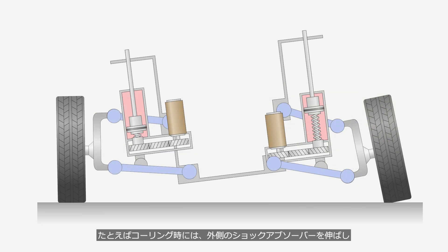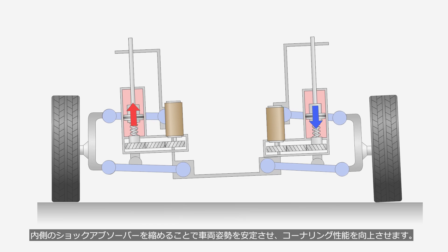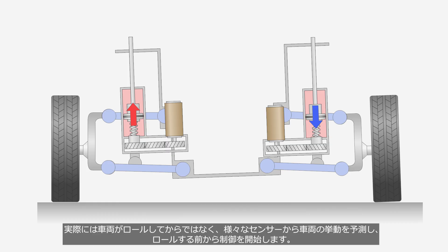For example, during cornering, the system extends the outer shock absorber and compresses the inner shock absorber to stabilize the vehicle attitude and improve cornering performance. In reality, the system predicts the vehicle's behavior using various sensors and begins control before the vehicle actually starts to roll, rather than waiting until after the roll occurs.